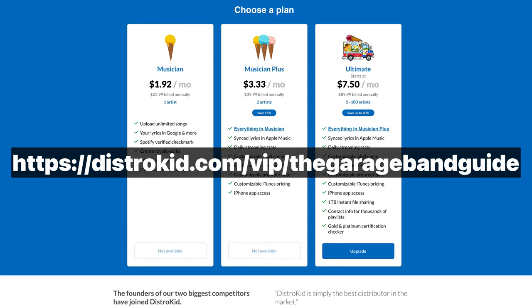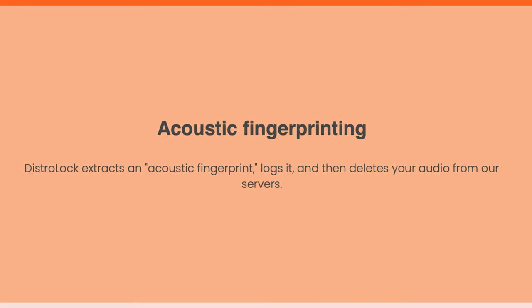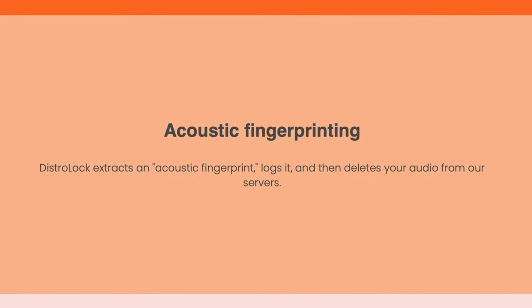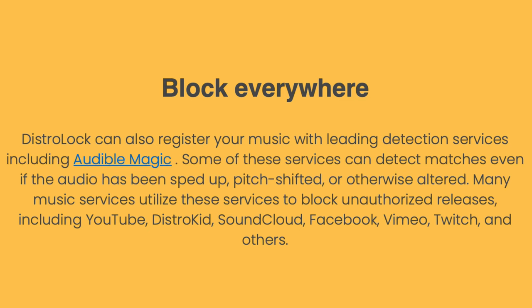You'll find that down in the description below or on screen right now. So what DistroLock essentially does is stop people from being able to upload your music to other streaming platforms. When you upload music to DistroLock, it creates what they call an acoustic fingerprint — essentially a unique ID for that particular piece of audio, similar to the way YouTube Content ID works. What's special about this is that it's able to match audio even when distorted or degraded.